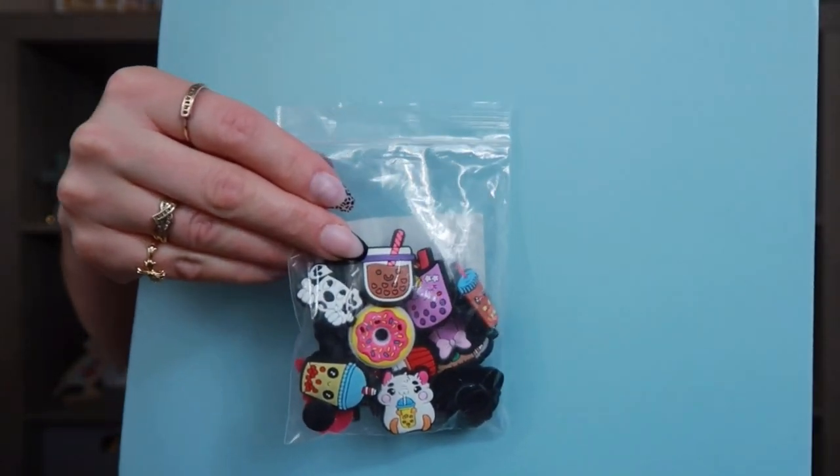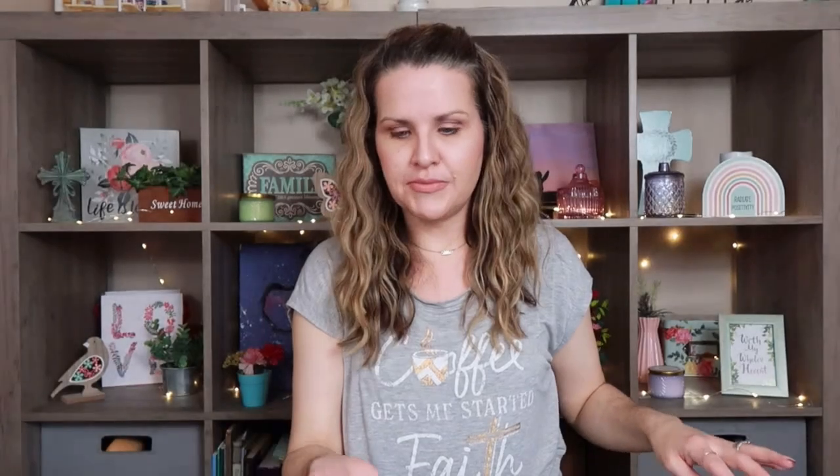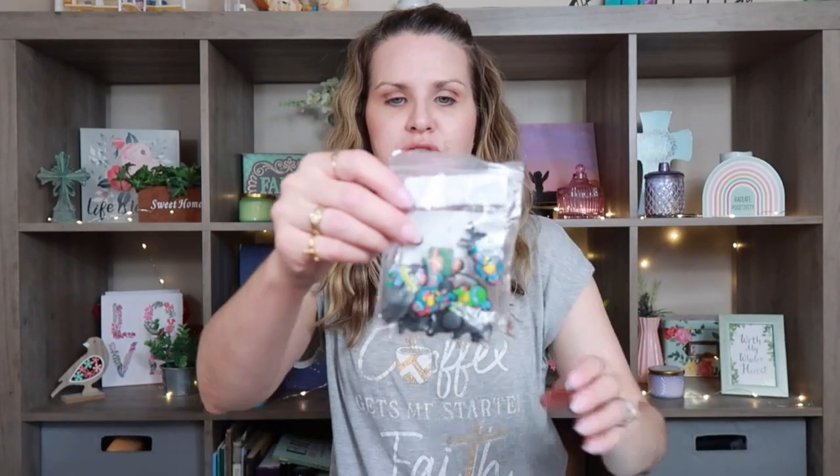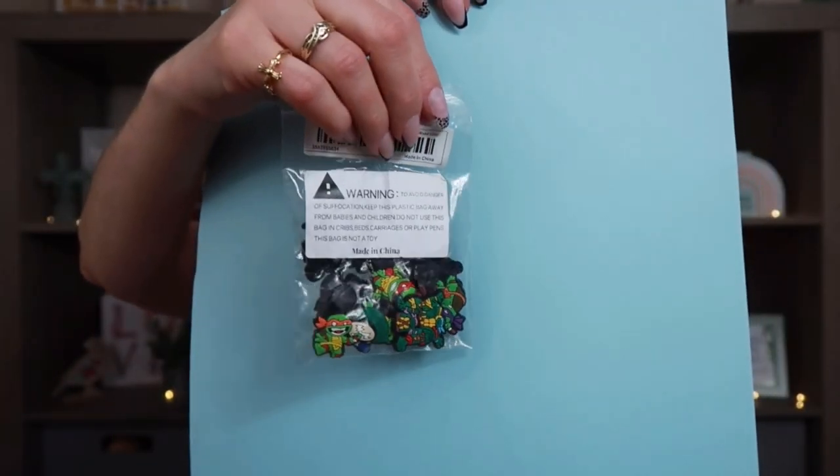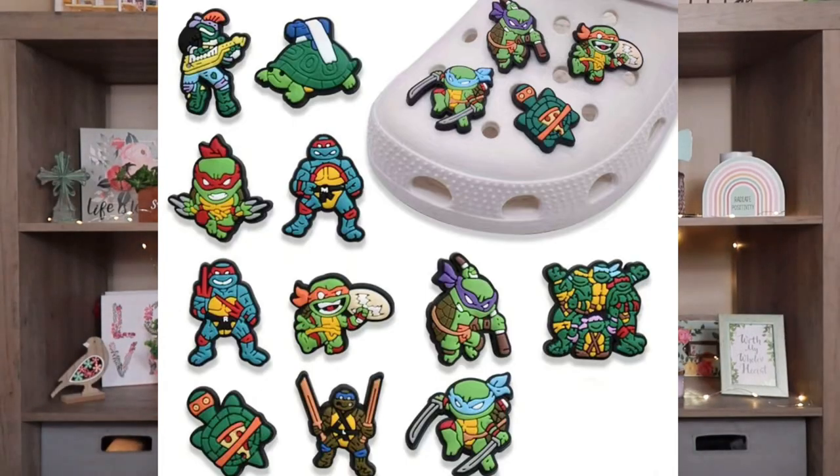I picked this up because it has boba in it and I wanted these for my junk journal. But they are actually shoe charms — so if you have Crocs, you can use these on your Crocs, or use them for crafting. I also picked up the Teenage Mutant Ninja Turtle ones. They bring me back to when I was a kid because I used to watch those. I thought I could put those in my 80s journal whenever I get around to it.